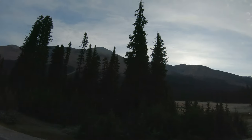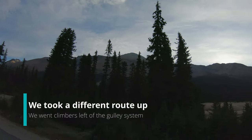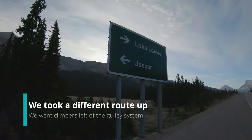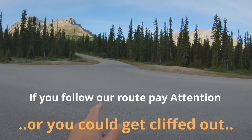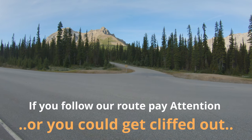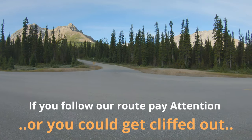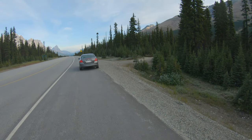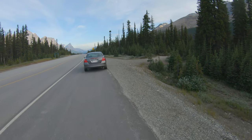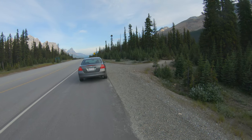Today we are doing Observation Peak on the Icefields Parkway. I'm right across from this sign here, which is where you turn into Pato Lake — the big parking area. Right across from the Pato Lake turnoff there's this little gravel road which only goes down about 100 meters or so, and this is the area that you want to park in.